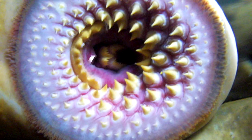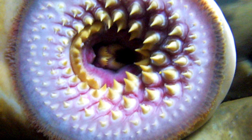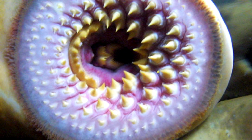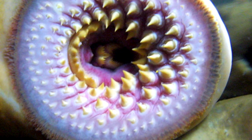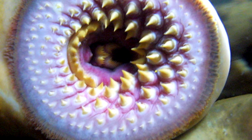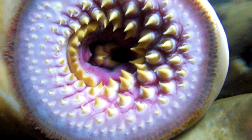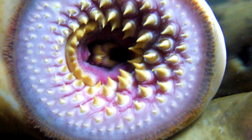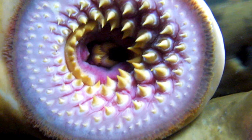Number 24: Lamprey. A lamprey is a jawless fish characterized by a toothed, funnel-like, sucking mouth. Although they are well known for boring into the flesh of other fish, only a minority of the 38 known species do so. The oldest lamprey fossil found in South Africa dates back to some 360 million years ago, but its striking resemblance with the modern specimen is indisputable.